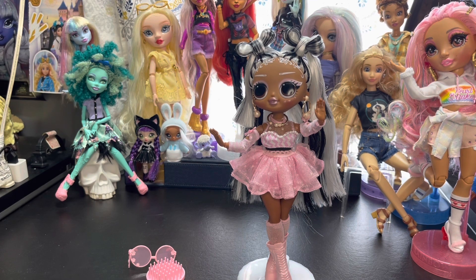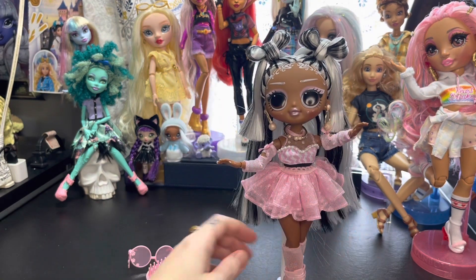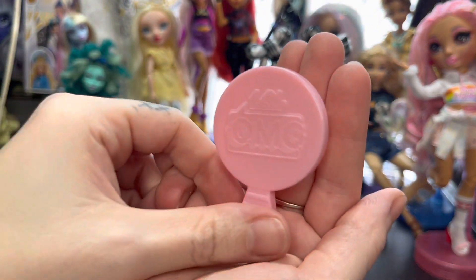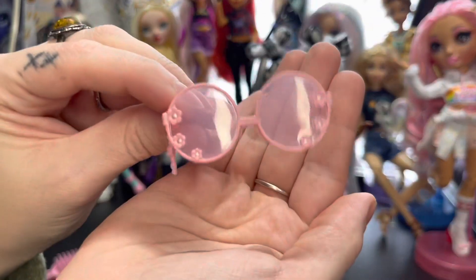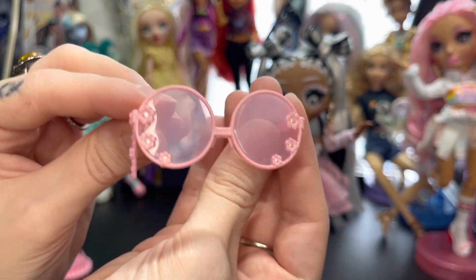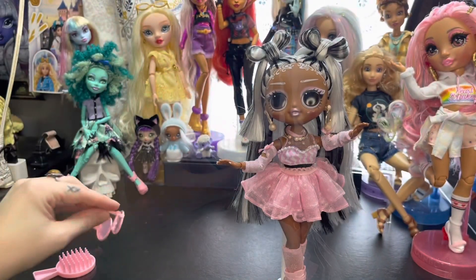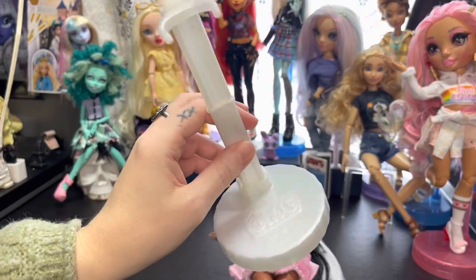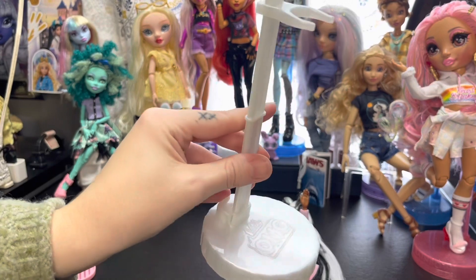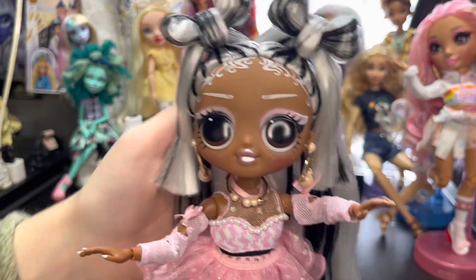Here she is out of the box. She came with a pale pastel pink comb and these adorable round circle-frame glasses in a pale pink color with flowers on the side and a cute little flower charm hanging from them. Her stand is your standard LOL OMG stand — this one is in a pearlescent type color, which is actually really pretty.